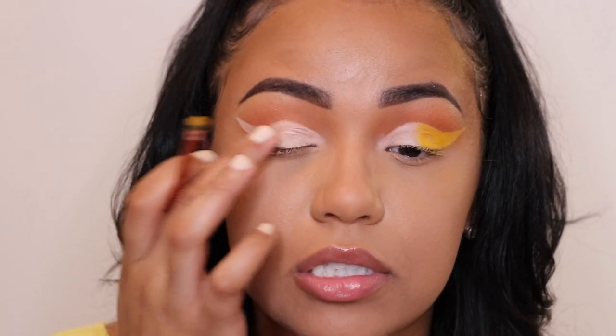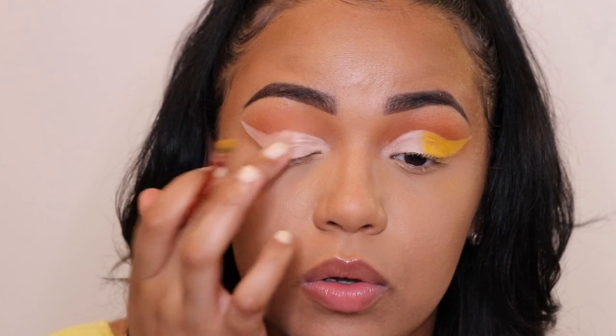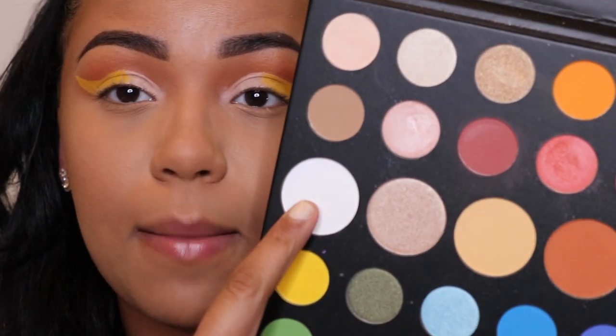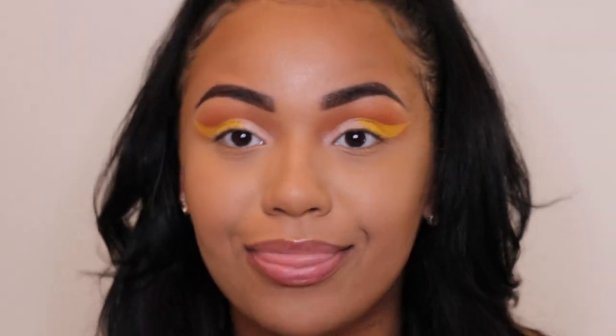Word of advice: make sure your eyeshadow base does not crease, because I have such creasy eyelids. Before I applied it, it kind of creased, so just apply it in a chunk on your eyes and blend it out. Now I'm just gonna go ahead and apply this white on the inner part of that crease.